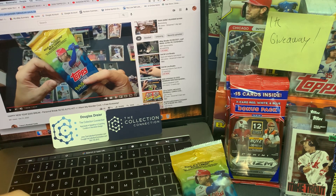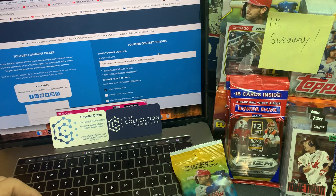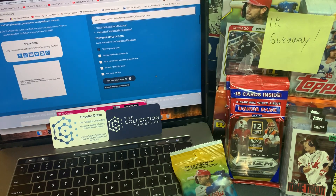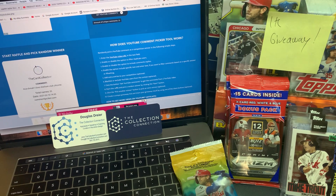The second video that we're going to be doing — Fat Pack of 2020 Update Topps baseball. We're going to copy-paste the link into comment picker, get our comments — 35. And the winner is James Morrell. Congratulations, James.